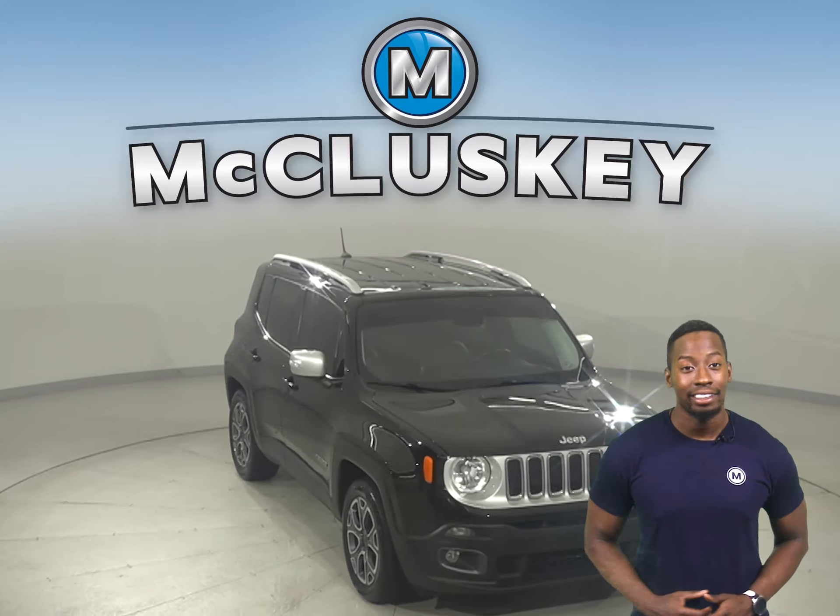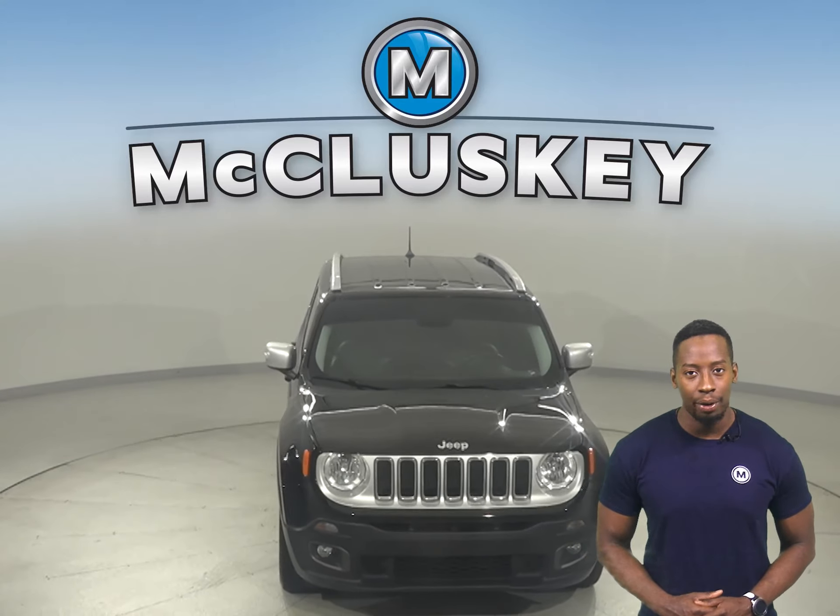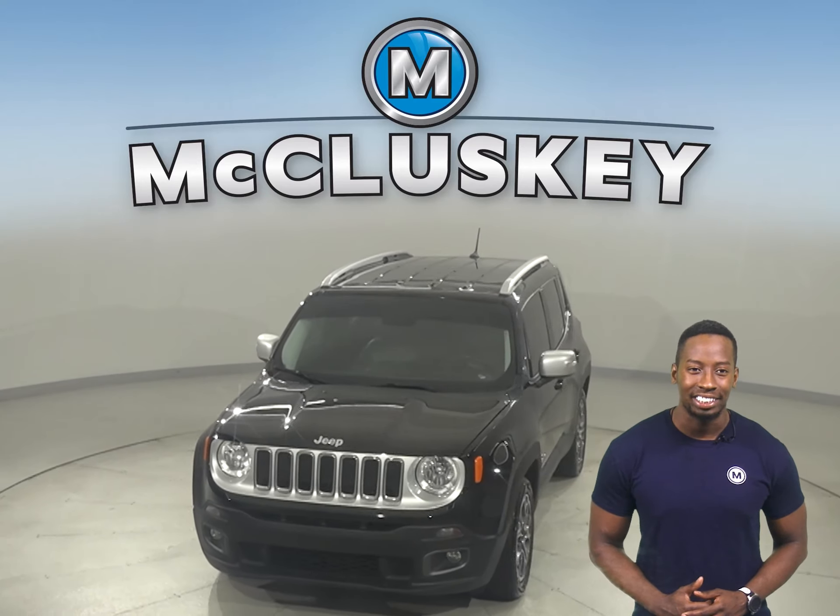Come on down today and see everything that this Renegade has to offer with our free 48-hour test drive.